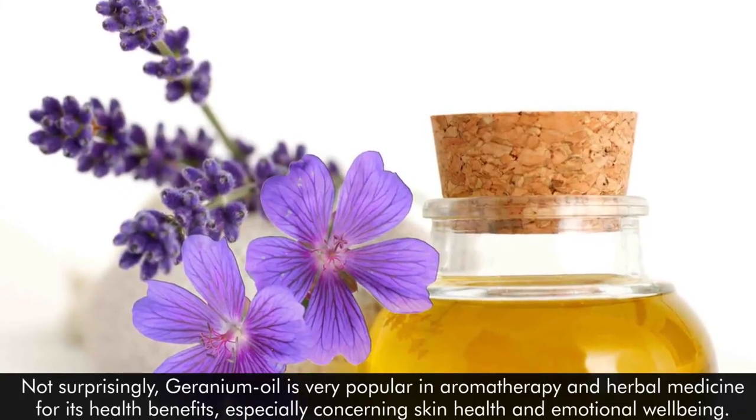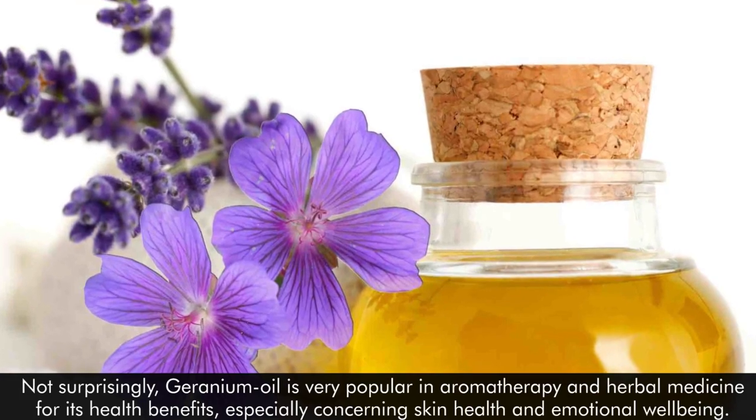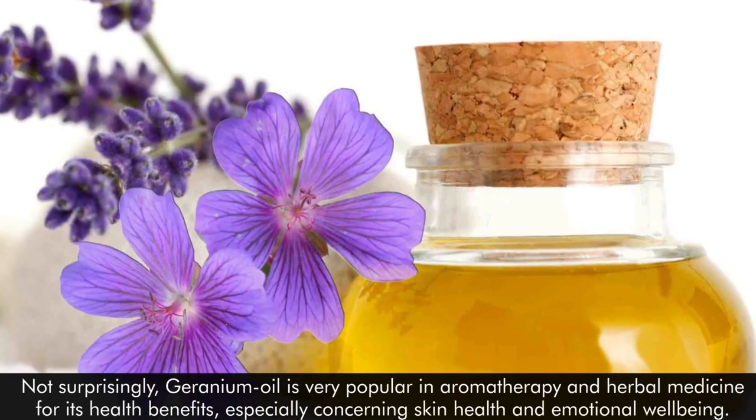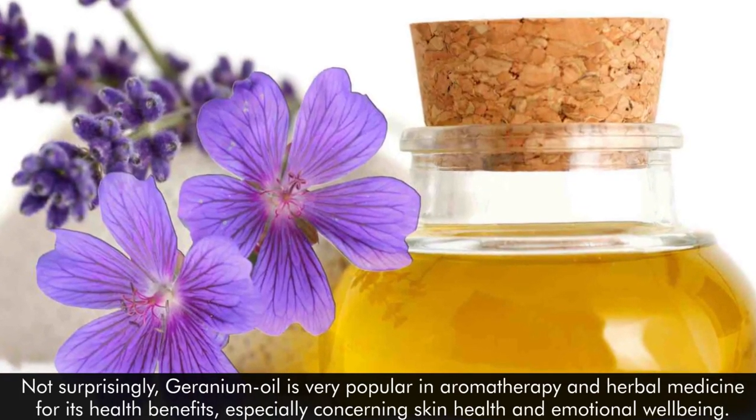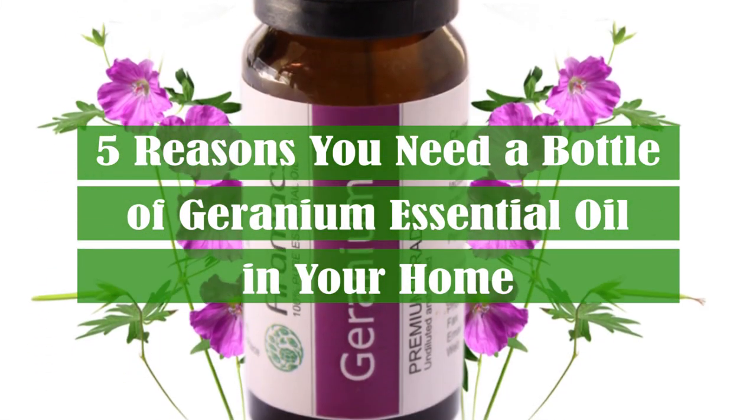Not surprisingly, geranium oil is very popular in aromatherapy and herbal medicine for its health benefits, especially concerning skin health and emotional well-being. Check out these 5 reasons you need a bottle of geranium essential oil in your home.